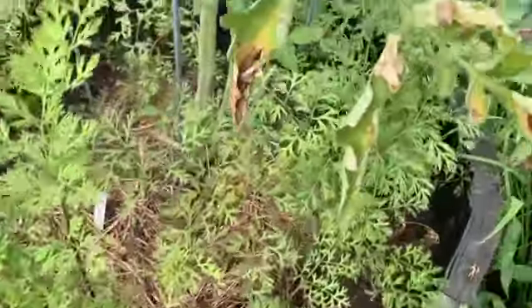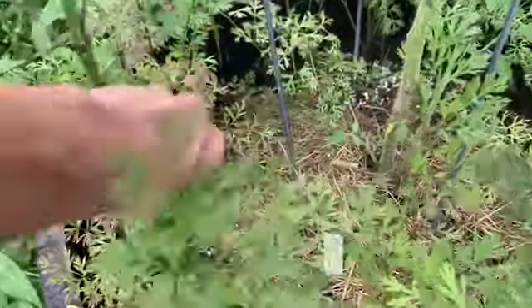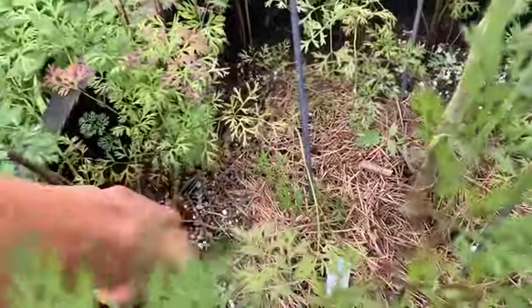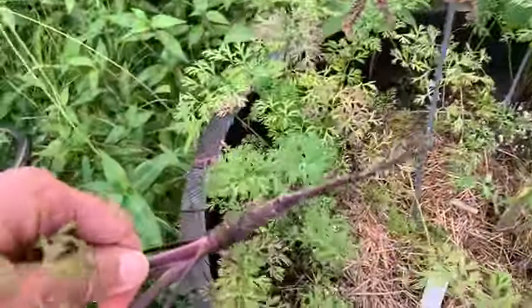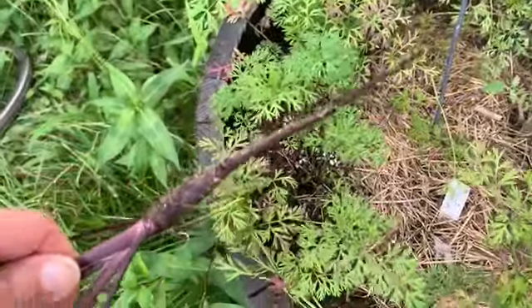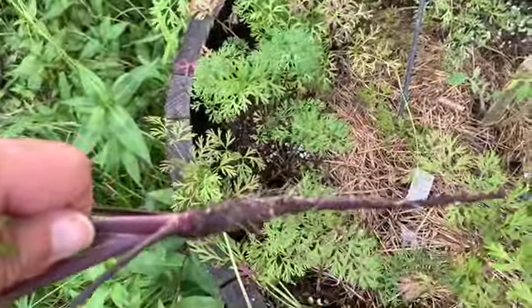The carrots are surrounding it. Let's just see... I don't really know how you get carrots out, but that does not look like a carrot that I want to eat.